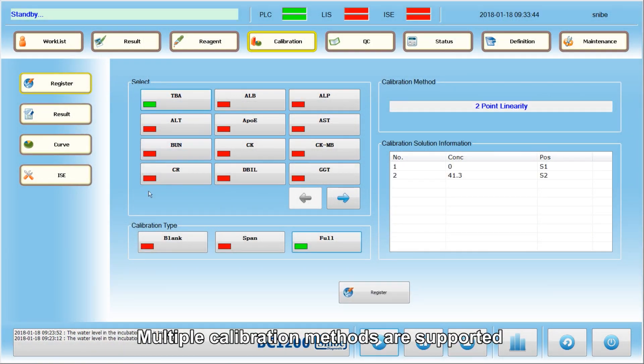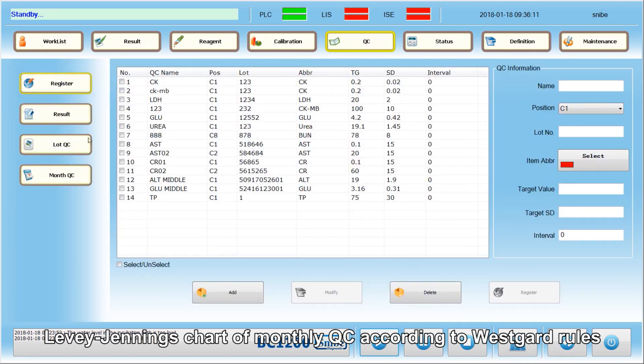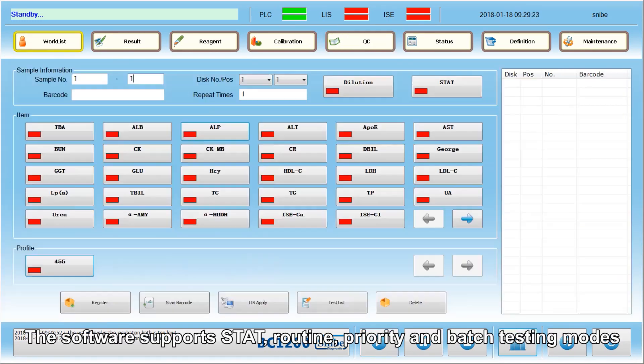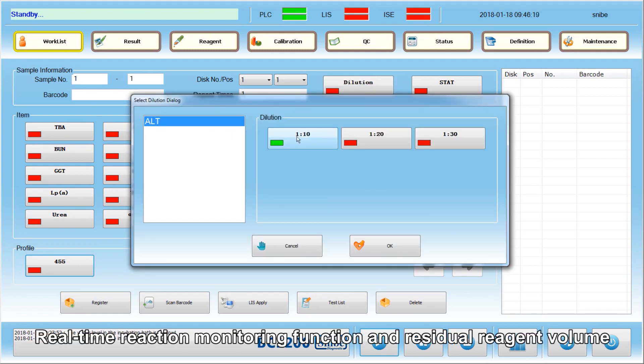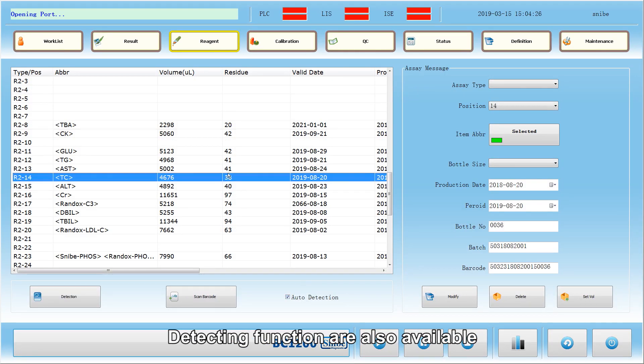Multiple calibration methods are supported to satisfy different analysis demands. Levy-Jennings chart of monthly QC according to Westgard rules is provided. The software supports stat, routine, priority, and batch testing modes. Auto-dilution with self-defined ratio, real-time reaction monitoring function, and residual reagent volume detecting function are also available.